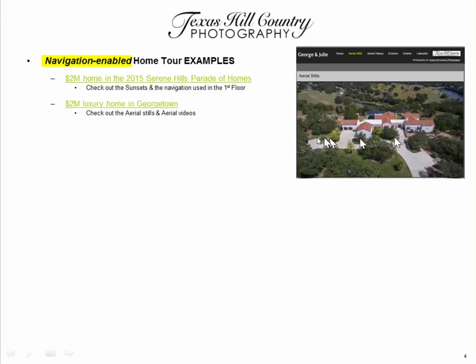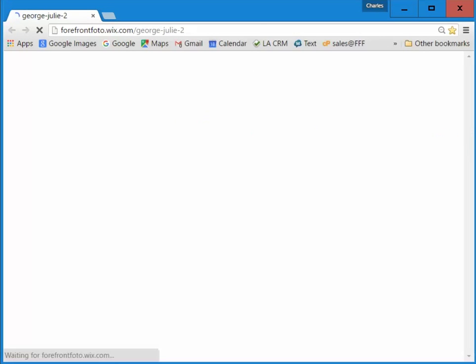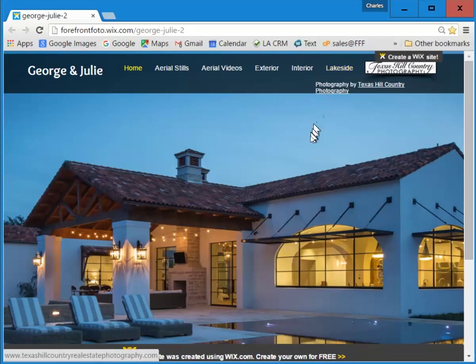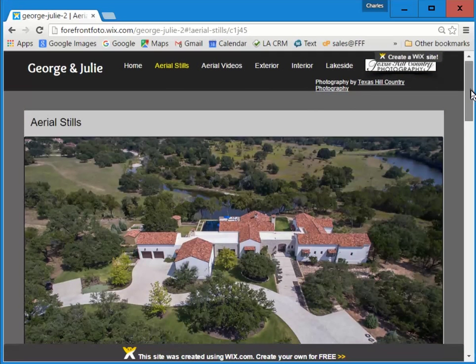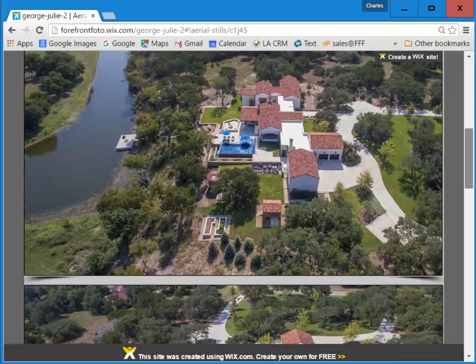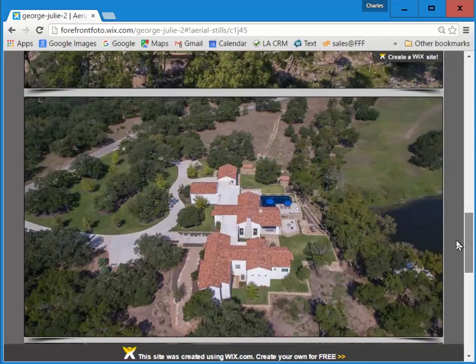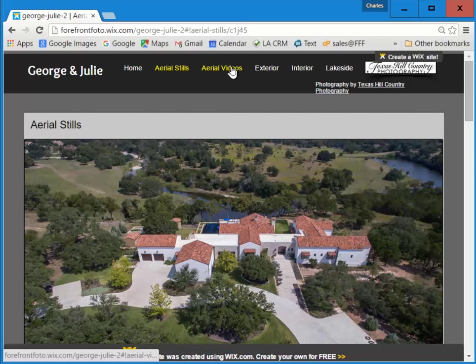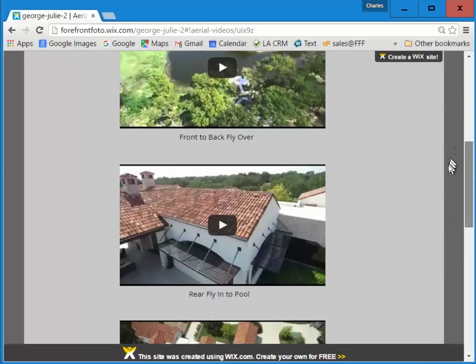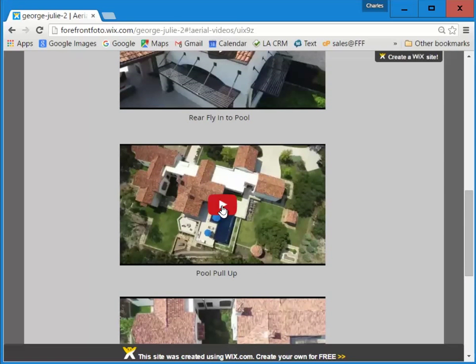Our next example is a two million dollar luxury home in Georgetown. This is a good example of what we can do with aerial photography. Again, we have a custom-designed navigation at the top. In this particular case this home had a fabulous lakeside environment, so it has its own tab. Let's take a look at some of the aerial stills — for this property you can see the aerial stills are stunning and very effective at showcasing the characteristics of this home.